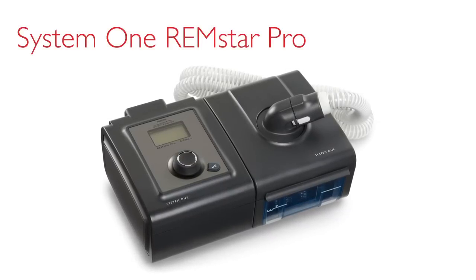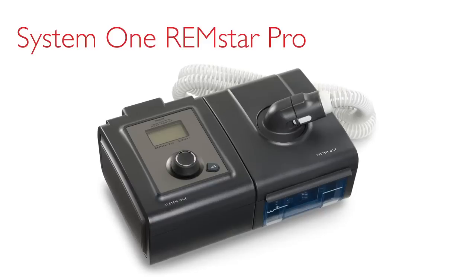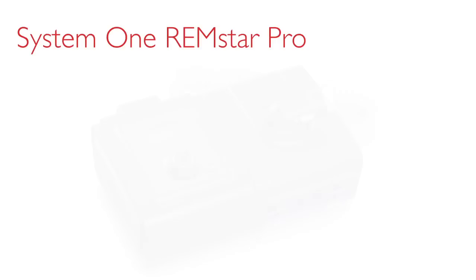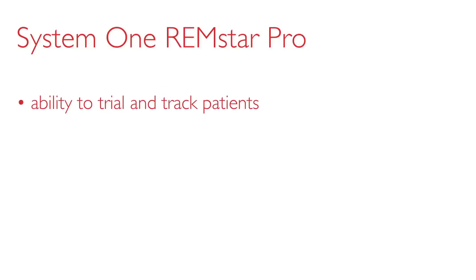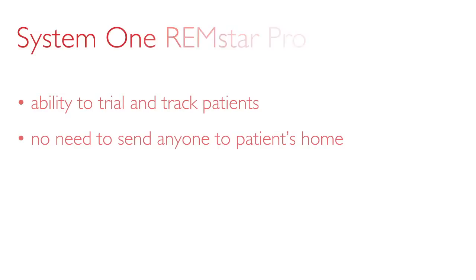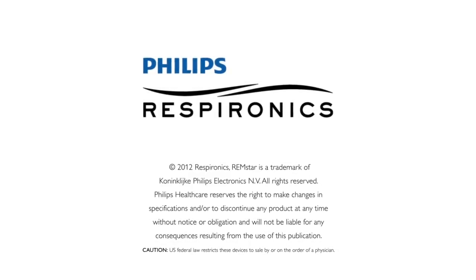No other system combines the popular and proven Philips Respironics algorithms with the ability to trial and track patients for long-term success — all without the need to send anyone to the patient's home. Remstar Pro and Remstar Auto are indeed curiously smart and powerfully convenient.